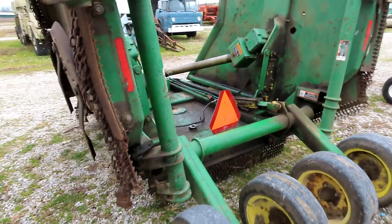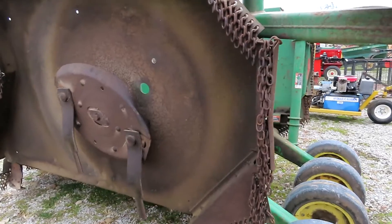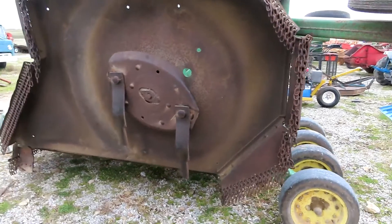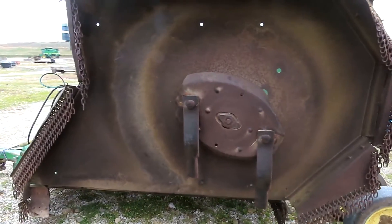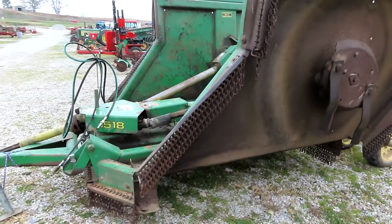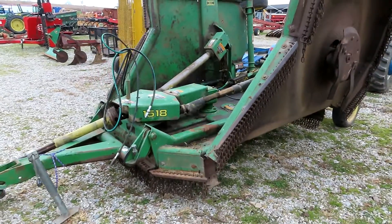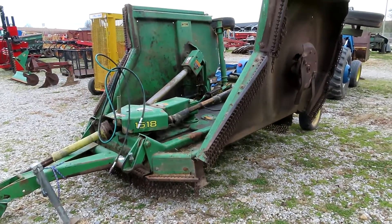Again, this mower will be sold absolute December the 9th, 2020. Please keep in mind that there is a 10% no-cap buyer's premium, so keep that in mind when bidding on this item. Thank you everyone for your time and good luck bidding.